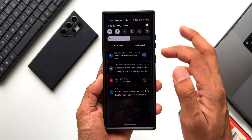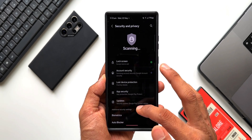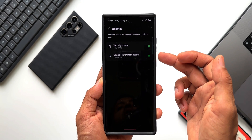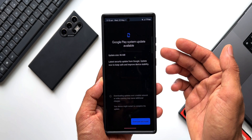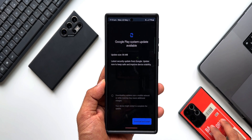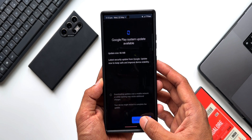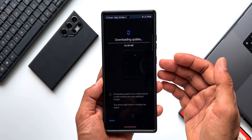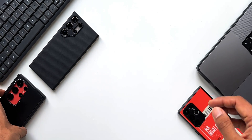Now let me check the same on the S23 Ultra. Going to Security and Privacy, tap on Updates — the Google Play System is updated to March. Tapping on it, we have an 86 MB update here. On the S22 Ultra I had about 74 MB, so it may vary depending on the device. Let me download and install this — it will be the May 2024 update.